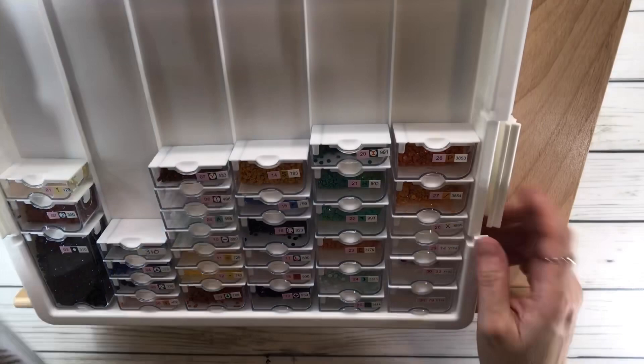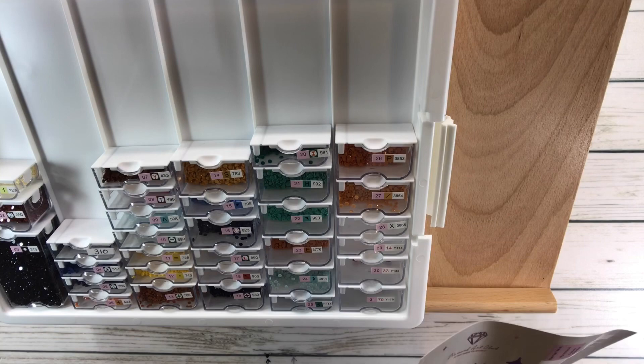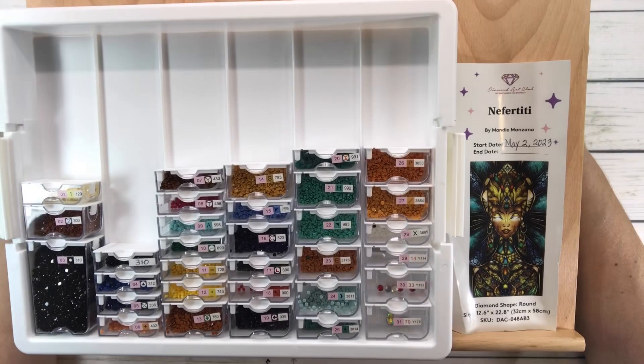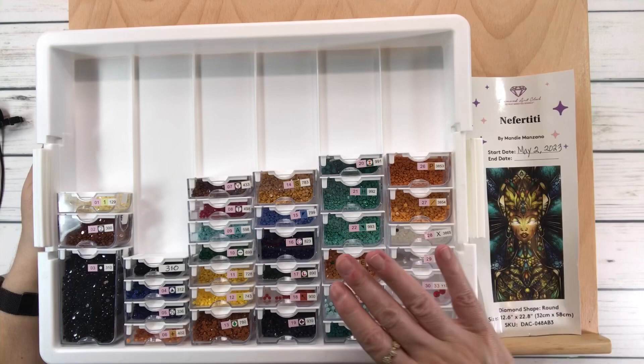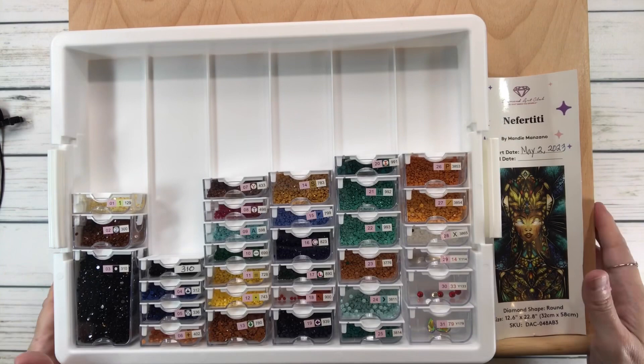Then what I do is get my easel, which I love, and put them there. Right next to it I put the picture — we can actually trim this part and save those stickers just in case. This will go with me if I work upstairs or downstairs. That's it — 31 colors, Nefertiti, I'm ready! Hopefully I will start tonight. Thank you very much guys, and I hope you have a wonderful rest of the week. Bye!